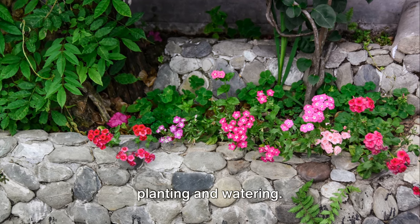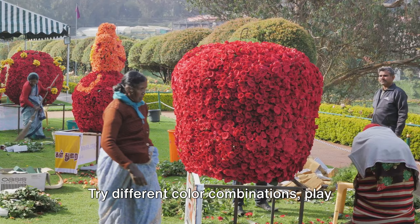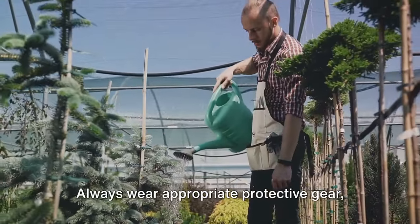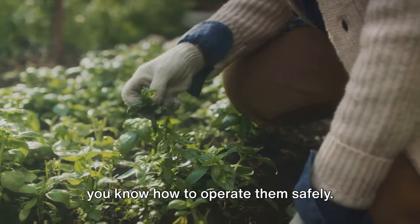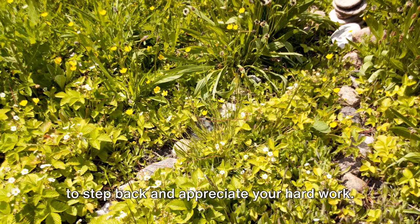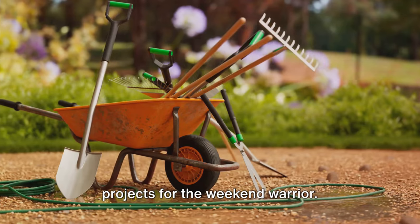Remember, gardening is not just about planting and watering — it's about creating a space that reflects your personality and brings you joy. Don't be afraid to experiment and think outside the box. Try different color combinations, play with textures, and mix in some unexpected elements. Your garden is your canvas, so let your creativity shine. Safety should always be your top priority — wear appropriate protective gear like gloves and safety glasses, and if you're using power tools, make sure you know how to operate them safely. With these mid-level upgrades, your garden is starting to look like a page out of a home and garden magazine. Stay tuned as we dive into some larger projects for the weekend warrior — your dream garden is just a few steps away.